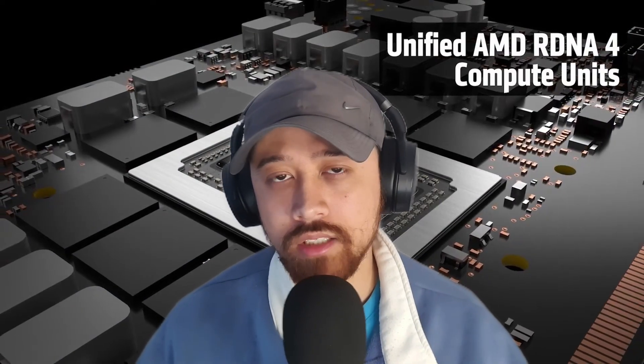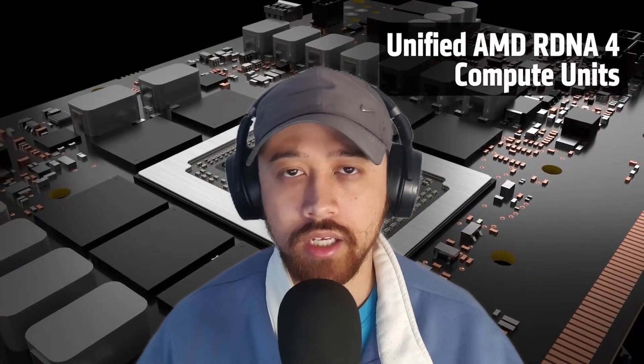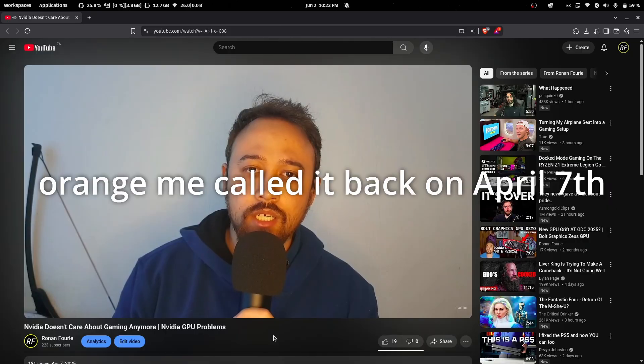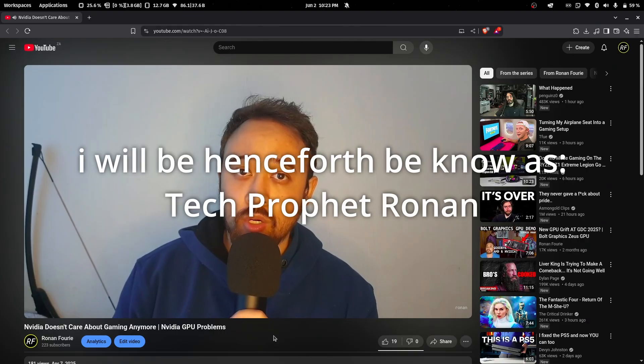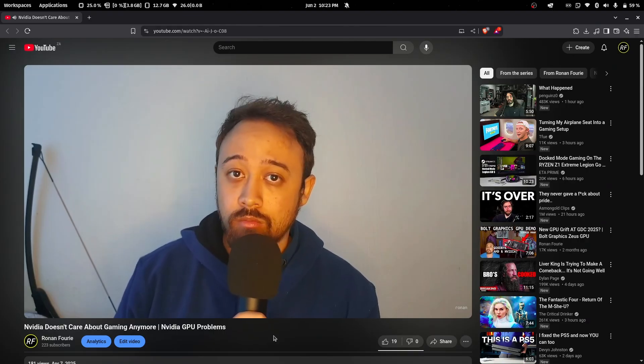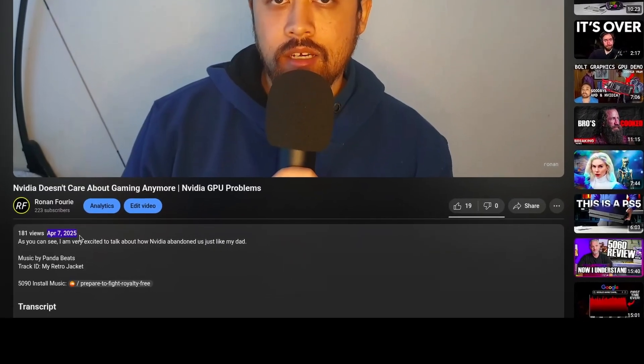Before we get to UDNA, recent leaks have shown that AMD are testing what appears to be a new RDNA 4 gaming card. AMD has also done the same thing and are focusing on mid and entry level cards, even though I wish an RX 9080 or 9090 could just drop out of nowhere. At least the RX 9070 — and these leaks are early with no confirmation AMD will even release it — but it looks kind of awesome.